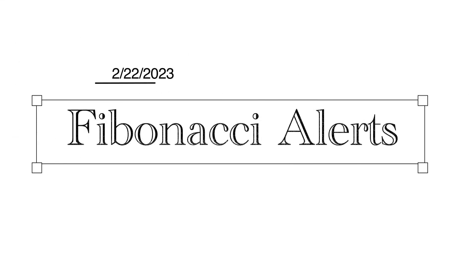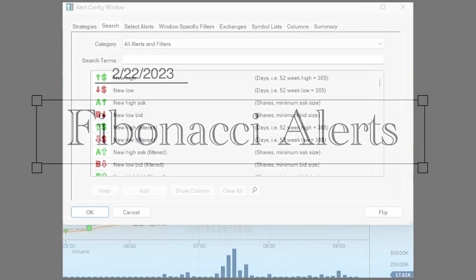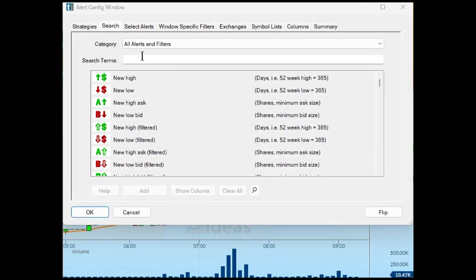Hello, my good friends. Right now I want to show you how Trade Ideas separates itself from our competitors with our unique real-time pattern recognition. First, I'm going to type FIB into our configuration window search.